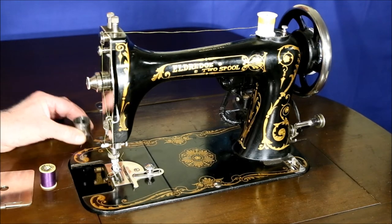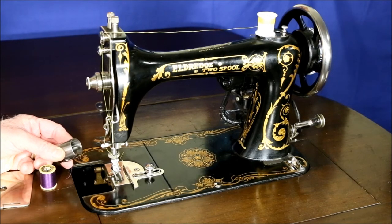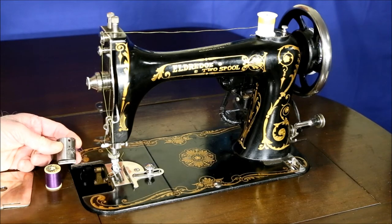The only problem is that these canisters are one of the rarest of all sewing machine parts. So if you're thinking about buying one of these machines, make sure it comes with the proper canister.